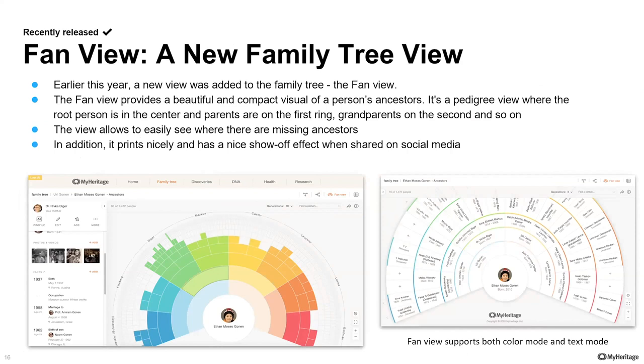Earlier this year, our one and only Uri Gonen — a very talented individual working at MyHeritage for probably a decade and a half, essentially an army of one doing design, programming, product management, and enhancement — developed single-handedly a new view for the family tree called the fan view. It has two modes: color mode and text mode. It's very convenient to take anybody from your family tree and look at their ancestors. It prints very well because it's so condensed and is great for sharing on social media, particularly the color mode — to show how successful you are as a genealogist or point out branches that are incomplete.